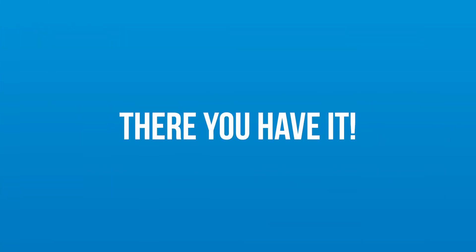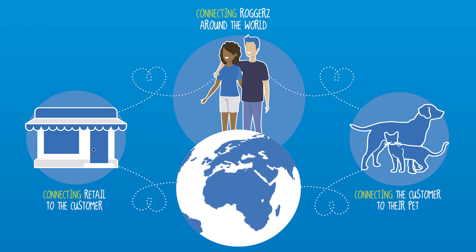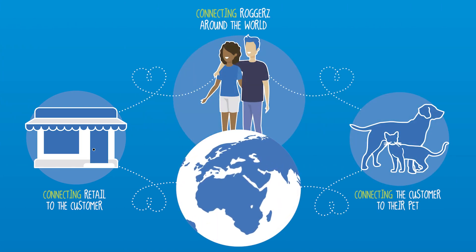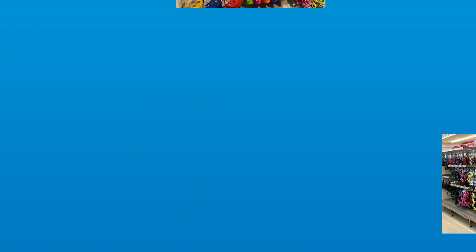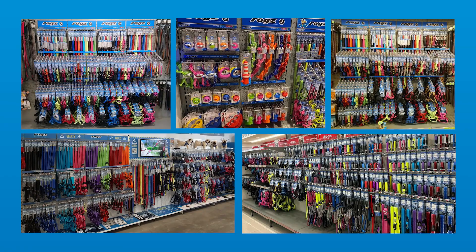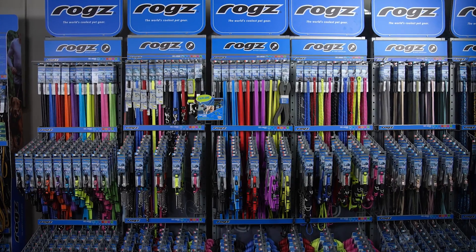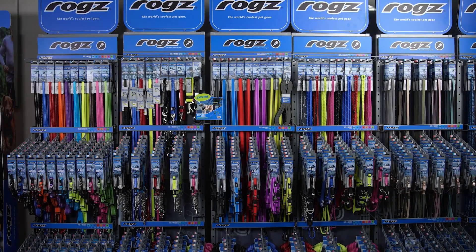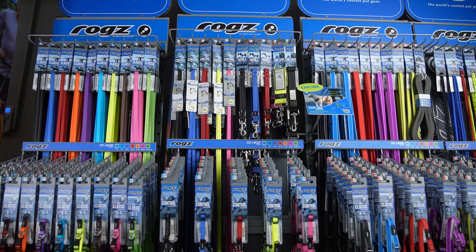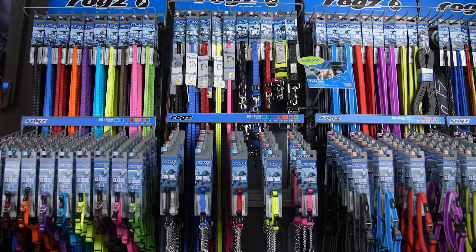So there you have it — ROGS Connect really does work to connect you as the retailer to the pet parent and ultimately to the pet. Don't take our word for it; here are some photos of Connect in action across the world and some reviews from retailers and pet parents alike. We're confident in our Connect retail system and believe it keeps us aligned to our vision of wanting to be the most enjoyed pet brand on planet Earth and beyond.